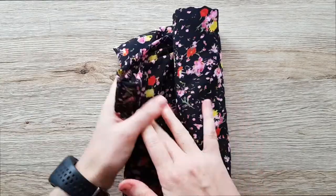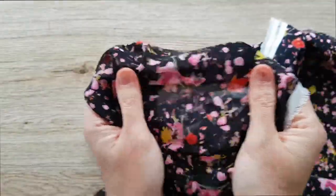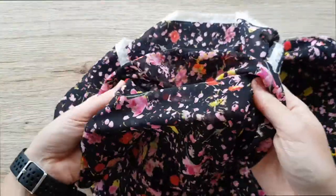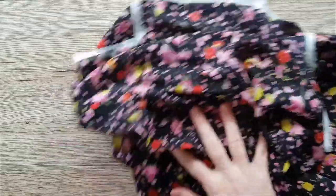Another fabric I got from Drapers was this lovely floral viscose. I'm going to make a blouse out of this most likely — I've got a vintage blouse pattern that I want to test out. I love this; it's really drapey and flowy. I wasn't sure about the print at first, but I think I'm going to make it up anyway and see how I feel about it.